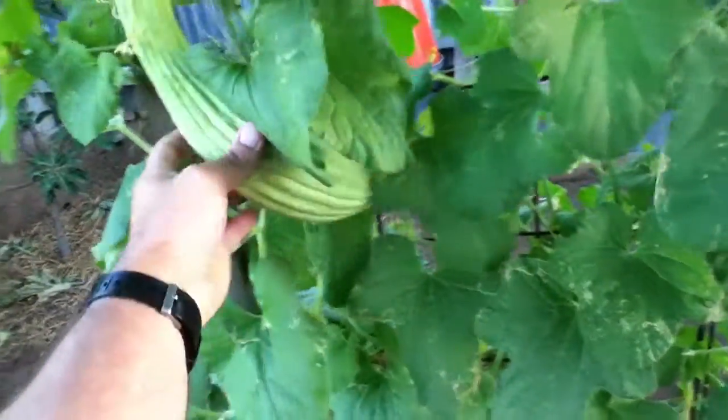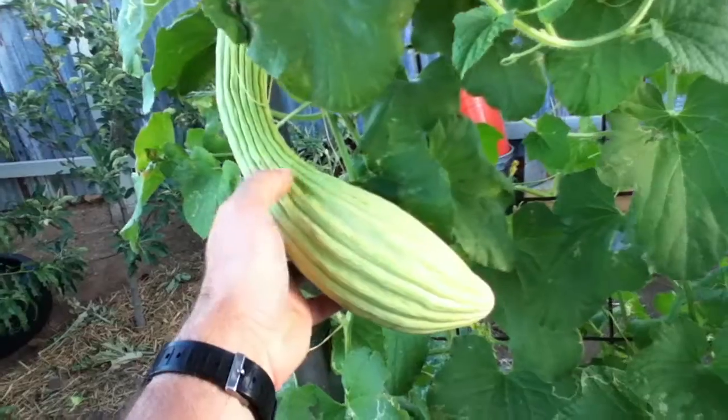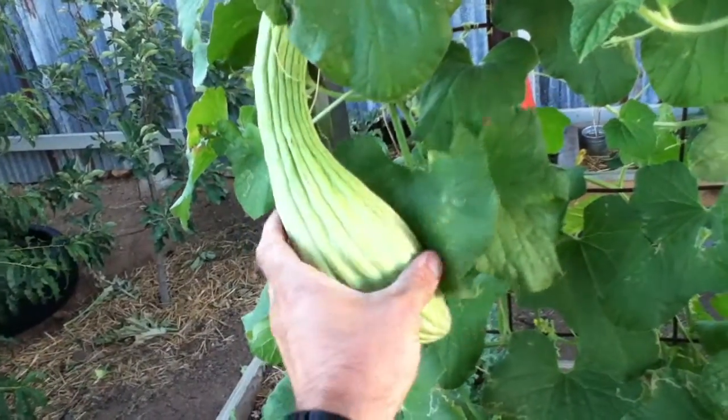These things are pretty awesome. The skin is not bitter at all. I think I let this one get a little bit big, but unlike a regular cucumber you don't peel it — you just eat it just as is.